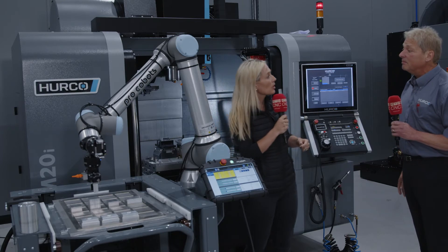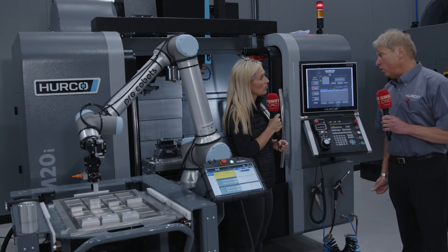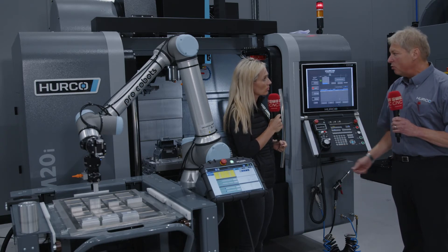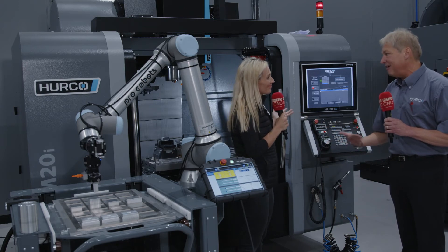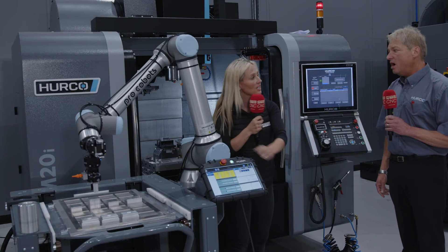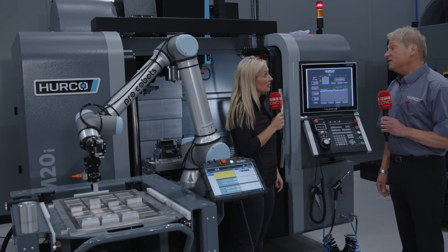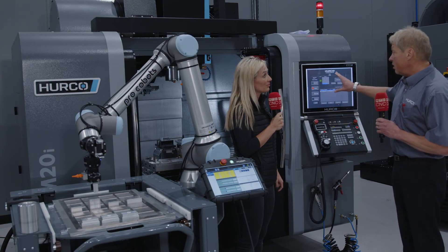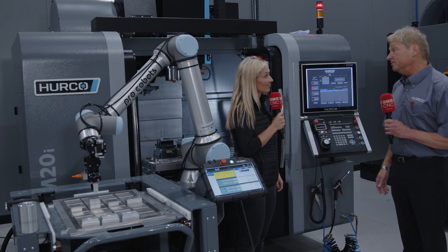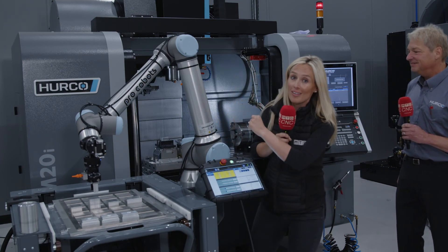Personally, I think cobots are great if you've got the right kind of work for them — where an operator would otherwise be standing there putting the same part in hour after hour. Do you think more people need to embrace this? Absolutely, definitely. Is it the future? It probably is. Now that it's been made so simple for the operator, there's no reason why you wouldn't. There you go — you've heard it here first.